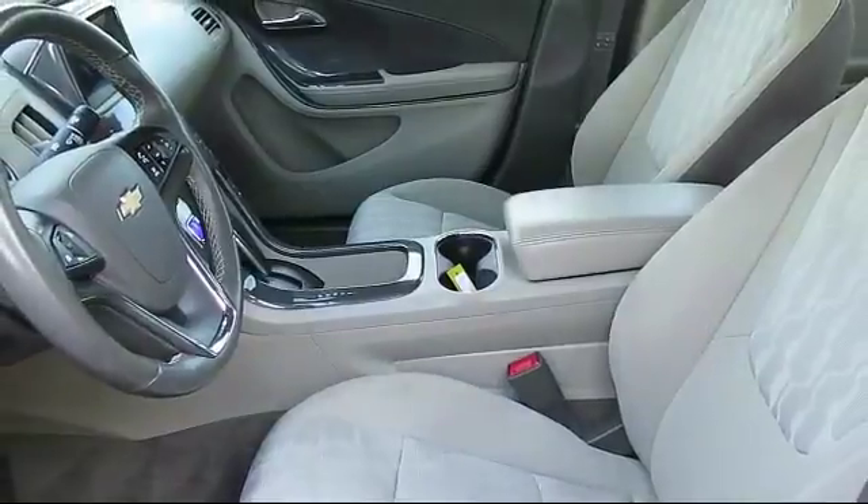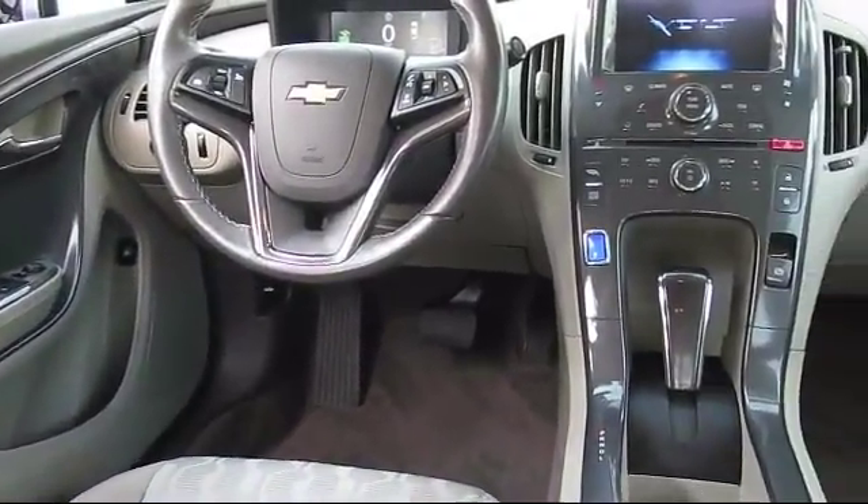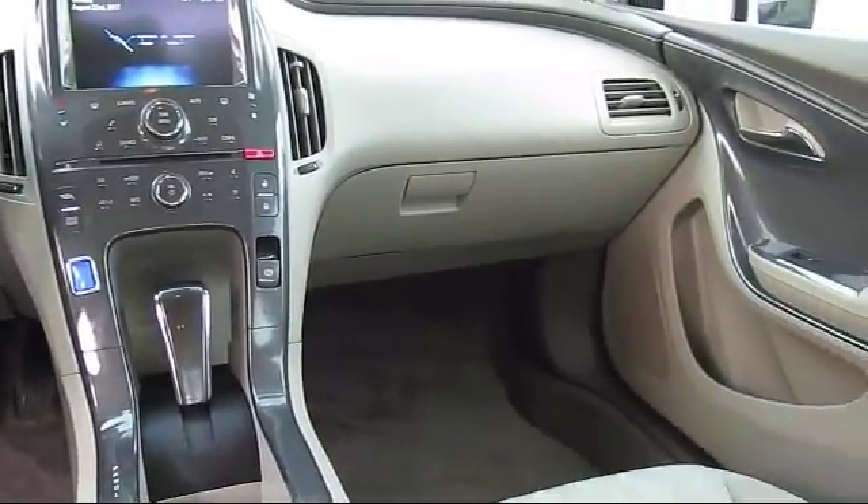Plus, every certified pre-owned vehicle comes with the remainder of a transferable 5-year, 100,000-mile powertrain limited warranty. We believe in our vehicles and we're not afraid to stand behind them.